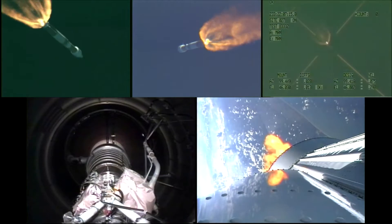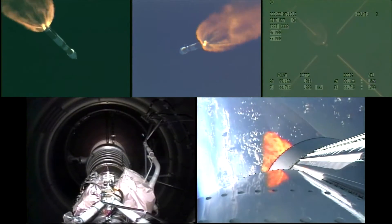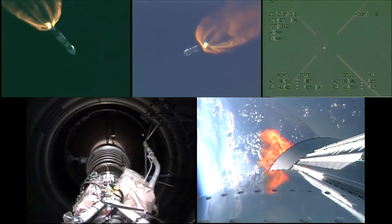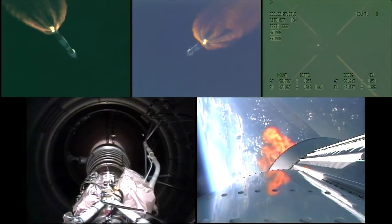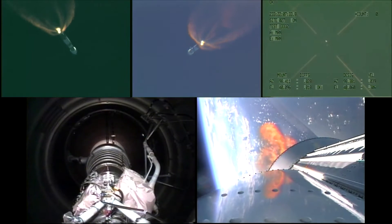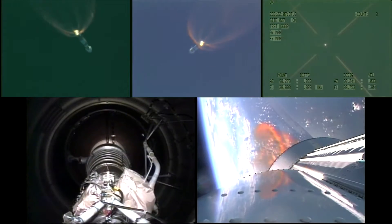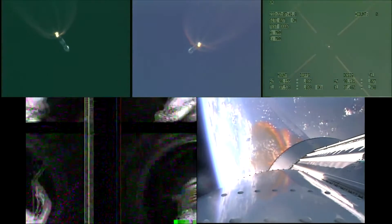Centaur engine shield — ready. Centaur pneumatics — ready. Centaur LO2 — ready. Centaur LH2 — ready. And flight control looks good. Electrical — ready; everything is working normally. RAF FTS — ready. Flight control — ready. Instrumentation — ready. Navigation — ready. Facility electrical — ready. Assistant launch conductor — ready. Anomaly chief — ready.